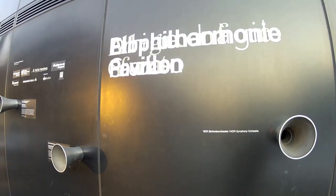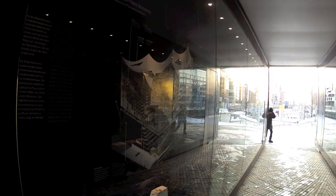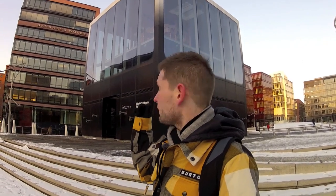This black cube is the Elbphilharmonie Pavilion. Here you can get some information about the whole building process and the building itself. You can hear some music, watch some films about the process, and if you have a little bit of money, you can also get to the top. There is a model of the concert hall and of the Elbphilharmonie.